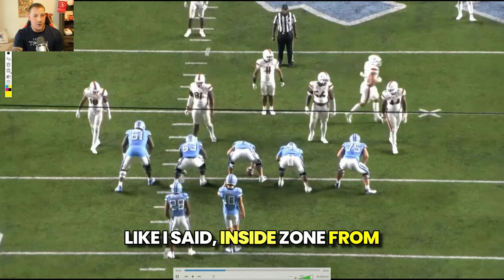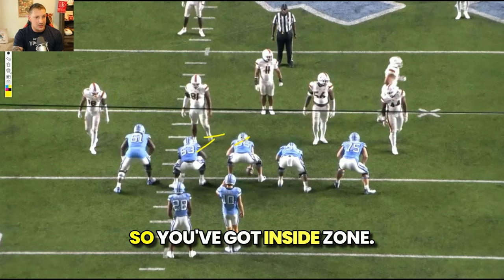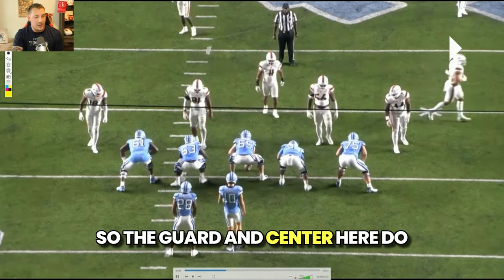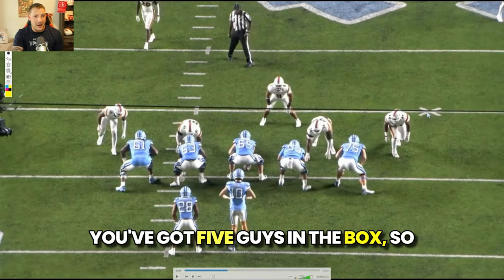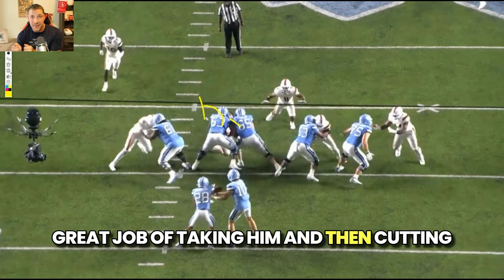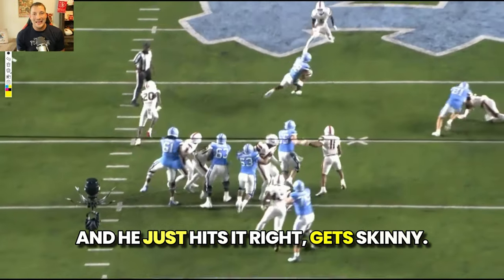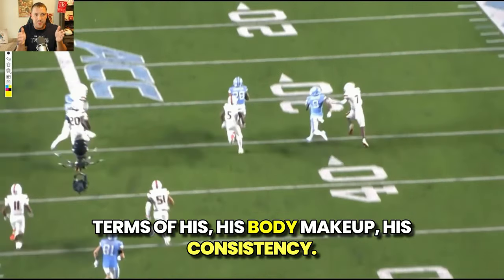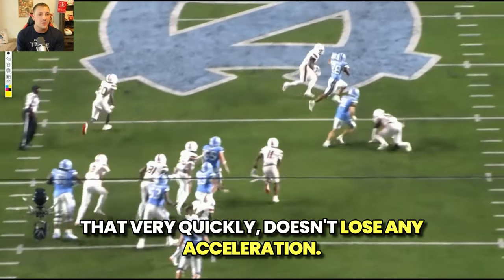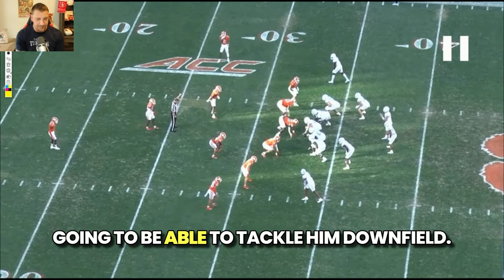Inside zone from under for Amarion Hampton. Numbers 63 and 65 do a really nice job of down blocks. You've got five guys in the box, so you want to run the football. You get that double team. Number 63 does a great job of cutting off, giving Hampton a back to run off. 65 gets number 11, and then the hole opens up and he just hits it — gets skinny. He's got a short base, his frame is a little skinnier so he can get through holes very quickly without losing acceleration. He's got a good stiff arm, though some of the faster guys in college football will be able to tackle him downfield.